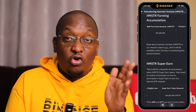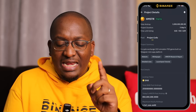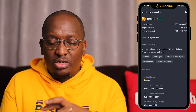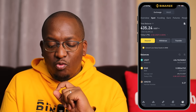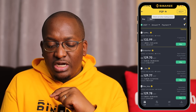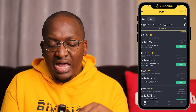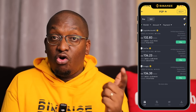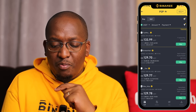The first step is you need a verified Binance account. Then you need some assets on your Binance funding wallet. Go under P2P and click on USDT — you can also click on FDUSD. Here you can buy the FDUSD that you want, or you can buy USDT and then convert to FDUSD, which I'll show you in a moment.